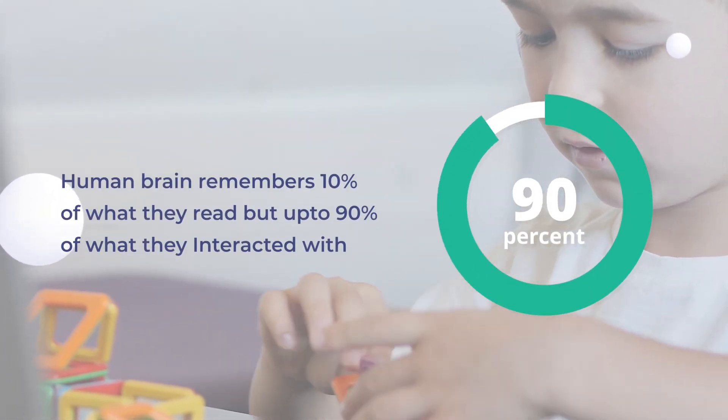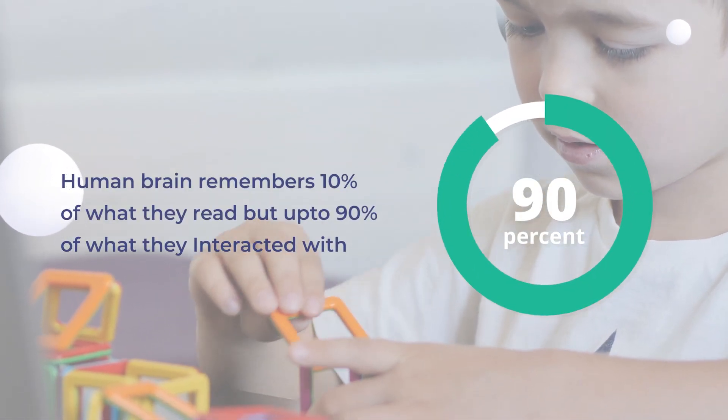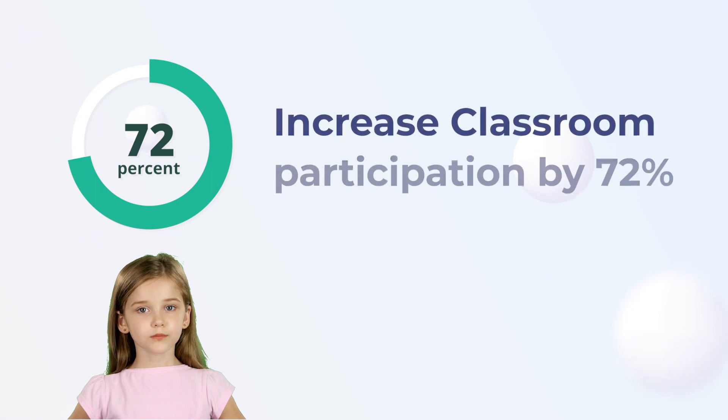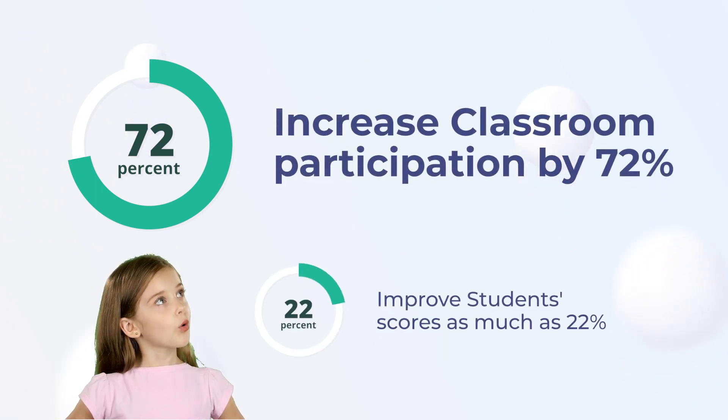Research says that human brains understand 10% of what they read and up to 90% of what they experience and interact with. Interactive education has also proven to increase classroom participation by 72% and improves students' scores by as much as 22%.